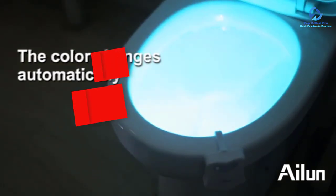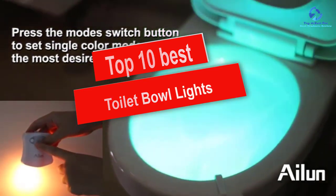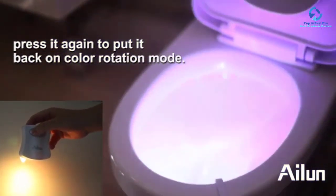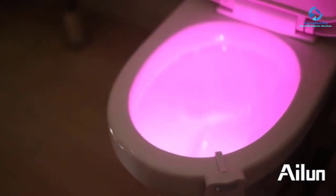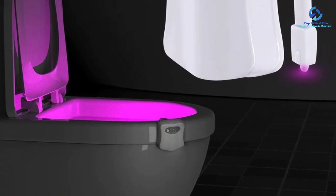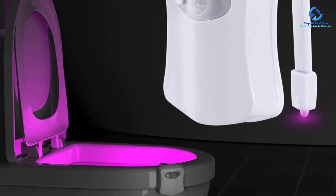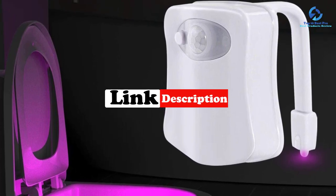Hey guys, in this video we're going to be checking out the top 10 best toilet bowl lights. I made this list based on my personal opinion and hours of research, and I've listed them based on quality, durability, price, and more. I've included options for every type of consumer, so if you're looking for an entry-level option or the best product money can buy, we have the product for you. For updated pricing, check the links in the description below.